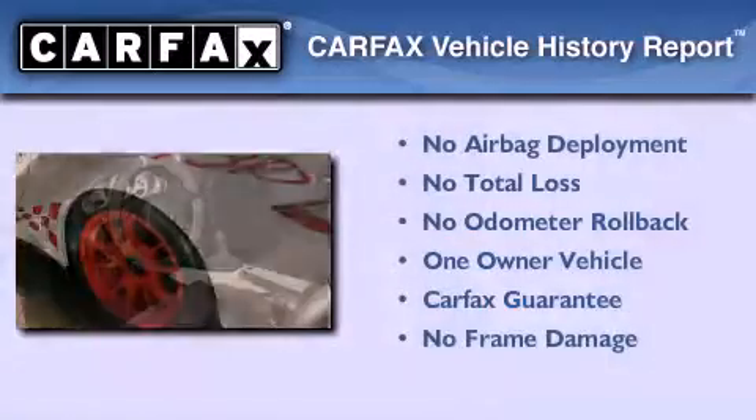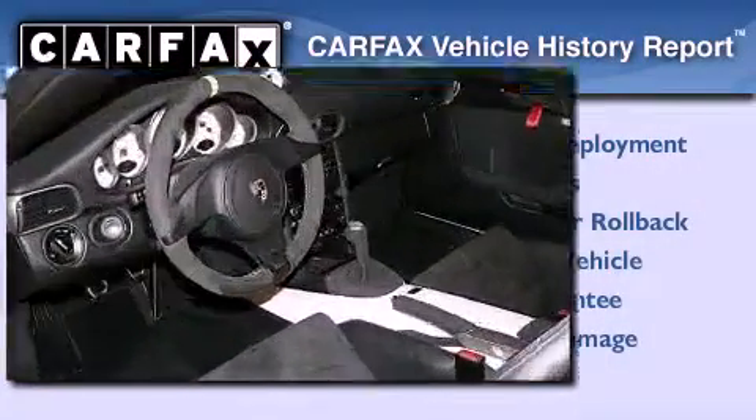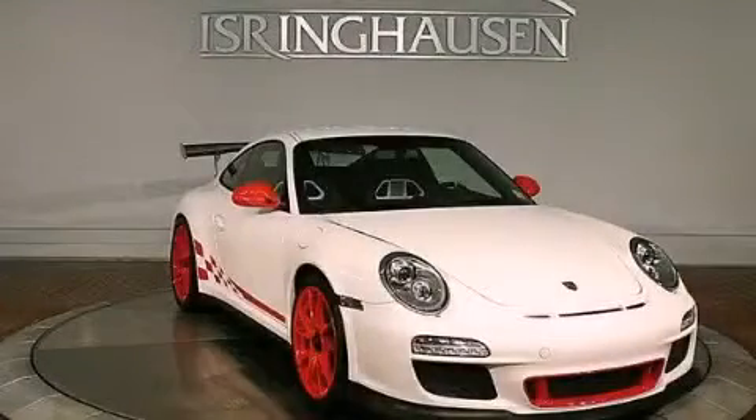This Porsche has had only one owner and it qualifies for the Carfax buyback guarantee. Call or visit us right now and arrange your test drive today.